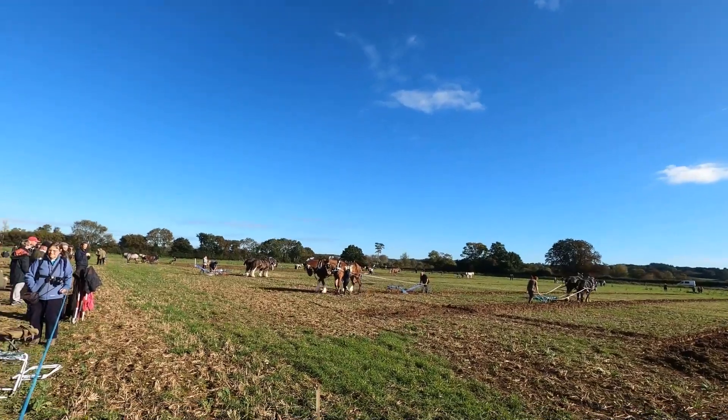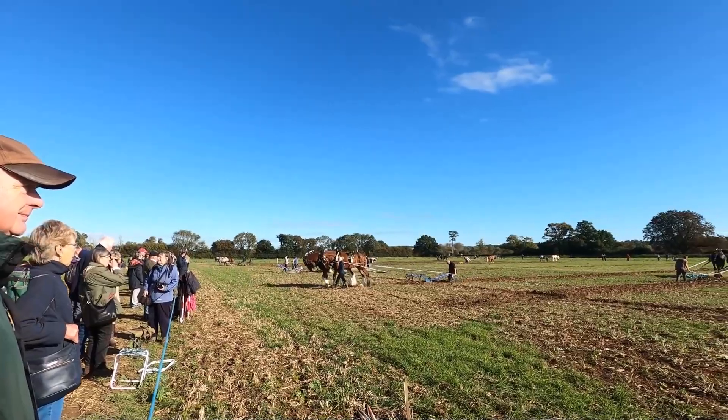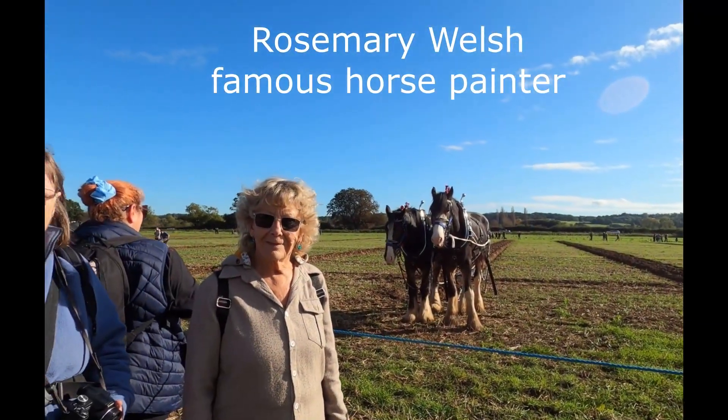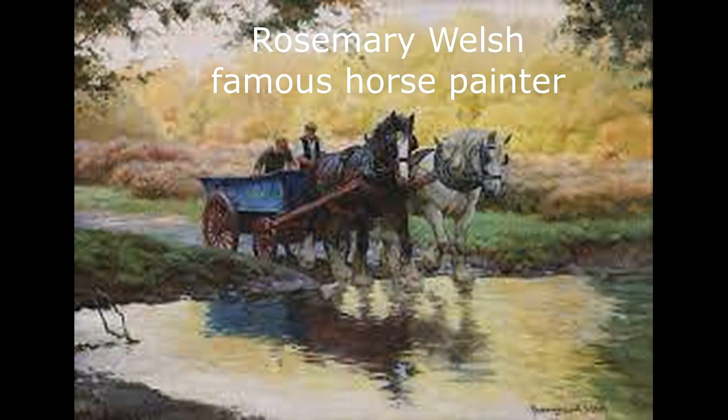Now what I like about these events is that they're not crowded. There are a few hundred people here but it was easy to park and you bump into some interesting people. That's Rosemary Welsh, the famous horse painter.